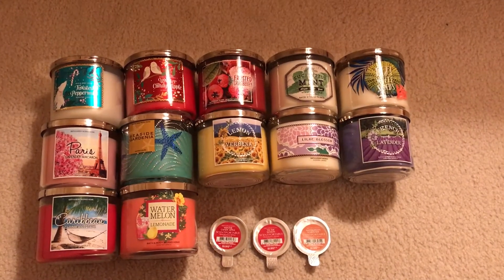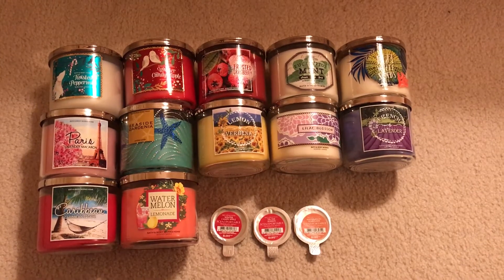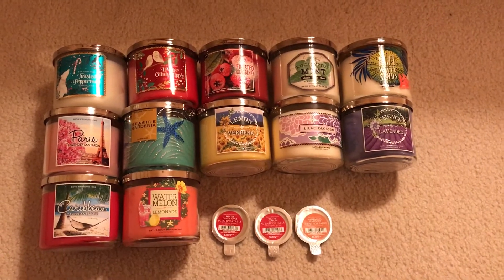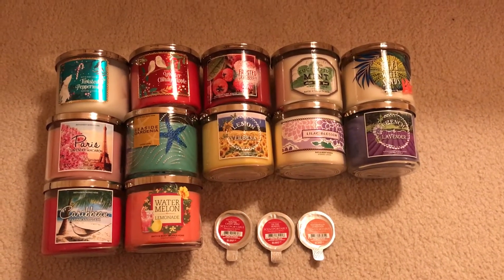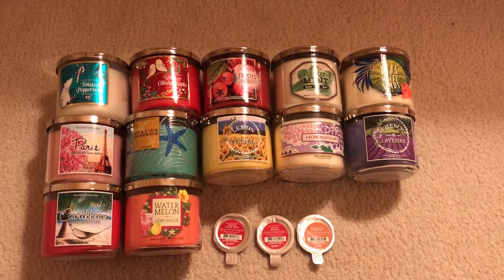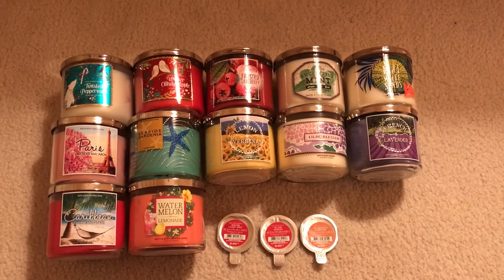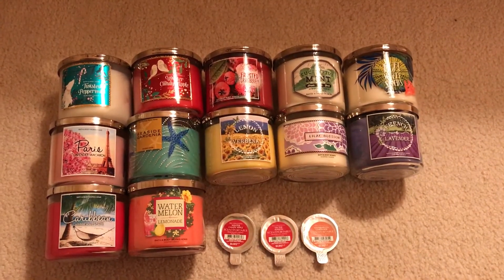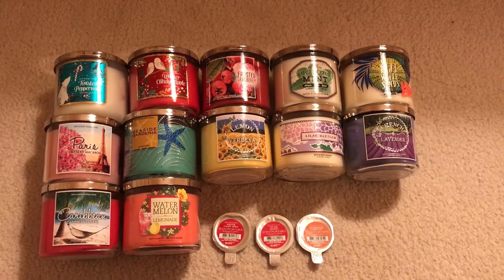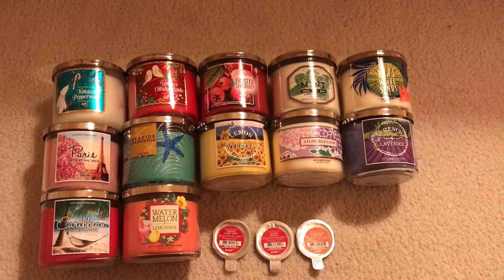I go through candles pretty slowly because I only burn them when I'm home and I'm usually not home very much. But because I have the week after Christmas and then the first week of January after New Year's off, I've been burning a little bit more candles. Starting on Monday I kind of get back into my regular routine, so this probably will last me until the June semi-annual sale.